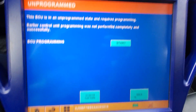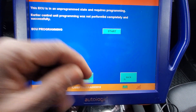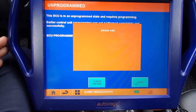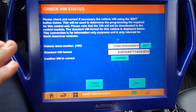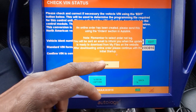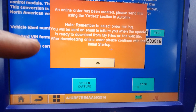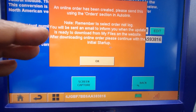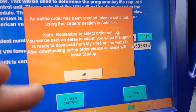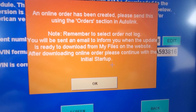We're going to start. We're going to look for this VIN number and send a request to see if we can get the software for it. Okay, I'm going to start it — diagnose. Okay, here is the VIN number. Confirm. An online order has been created. Please send this using the orders online connect. As soon as you go inside instead of diagnosing it, it's already telling us we have to connect this machine, update it, and send for online. Hopefully we can get a file to program it.